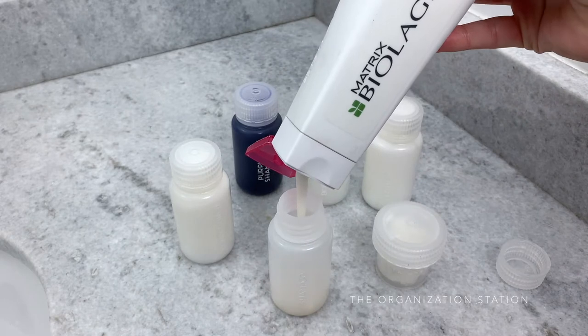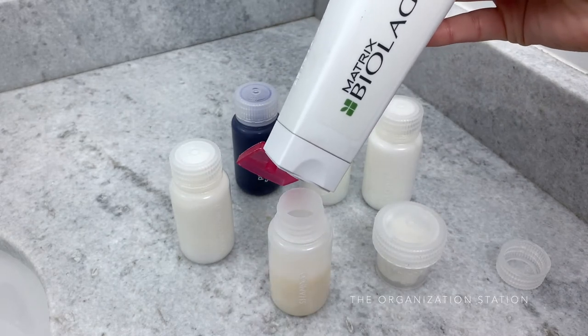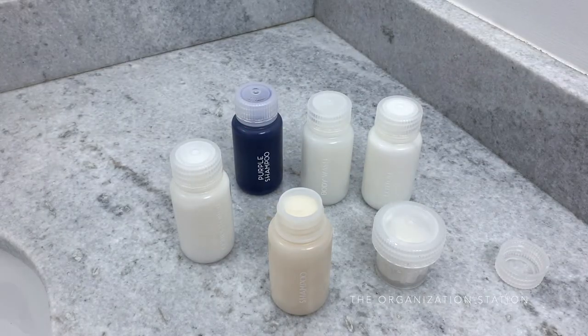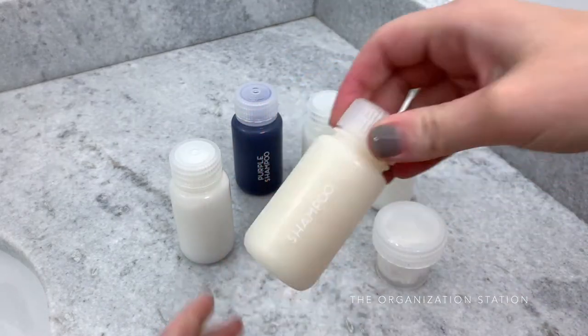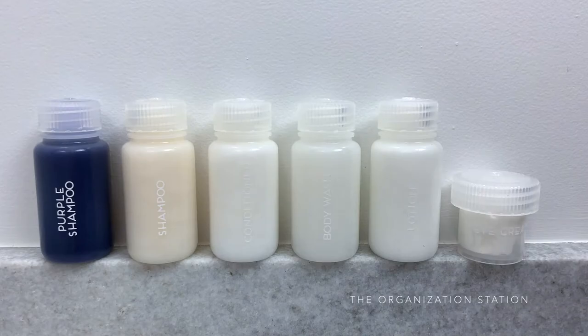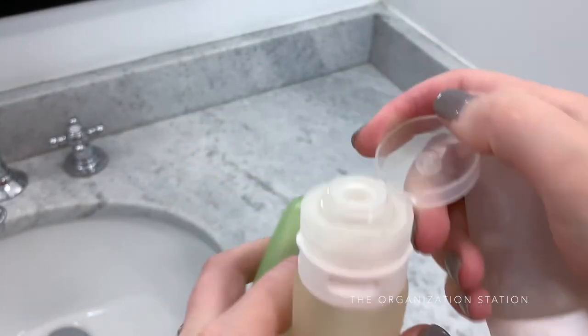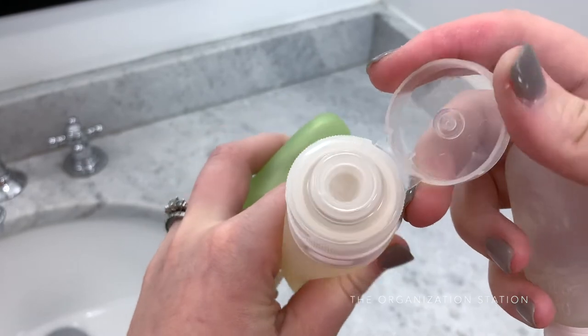Shampoos, conditioners, lotions, and most other liquid items are all kept in these wide-mouth Nalgene containers. The lid unscrews and they are easy to clean out. A vinyl label was added to each one to help differentiate the products. Up until recently, other go-to containers were being used for the last few years, which were also a great product for storing liquids.